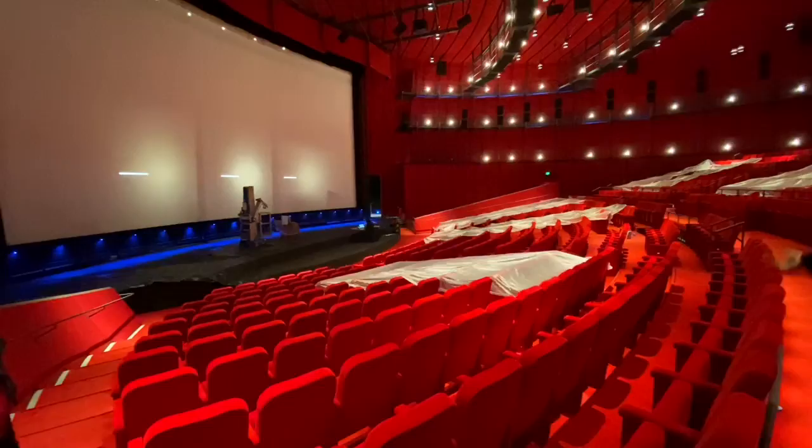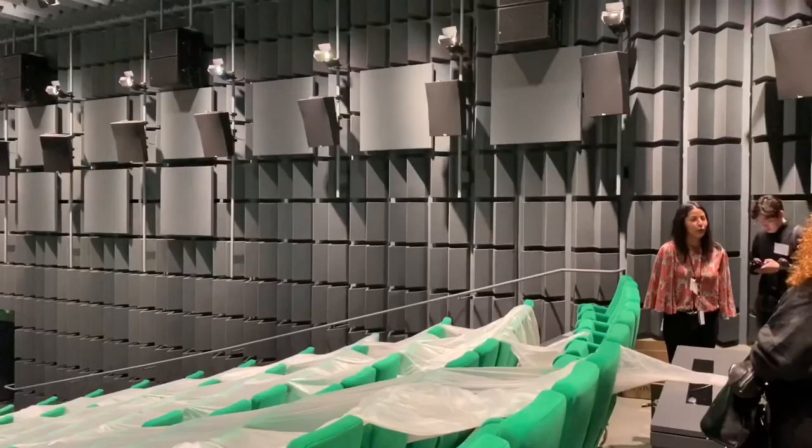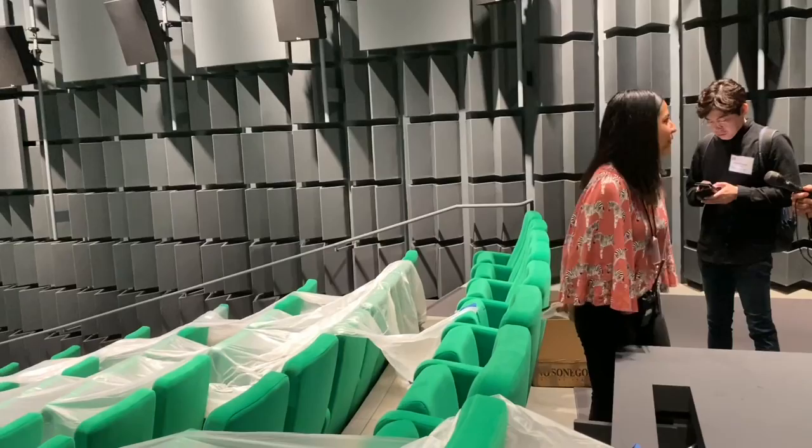Welcome to our Treadman Theater. You can feel the sound change as you walk in, can't you? We're so excited about this theater. In here we have the capacity to screen 16 millimeter, 35, 70, and laser.